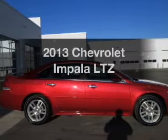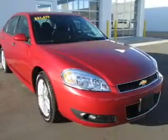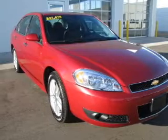Imagine yourself in this 2013 Chevrolet Impala. Travel the roads in style and comfort in this great vehicle.